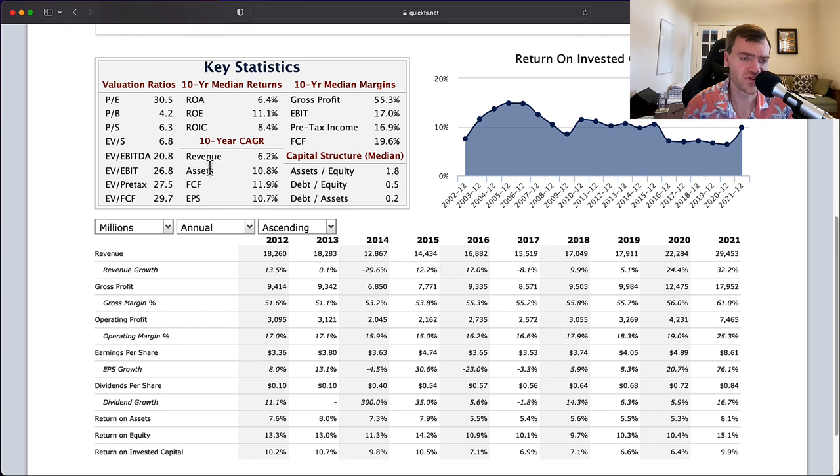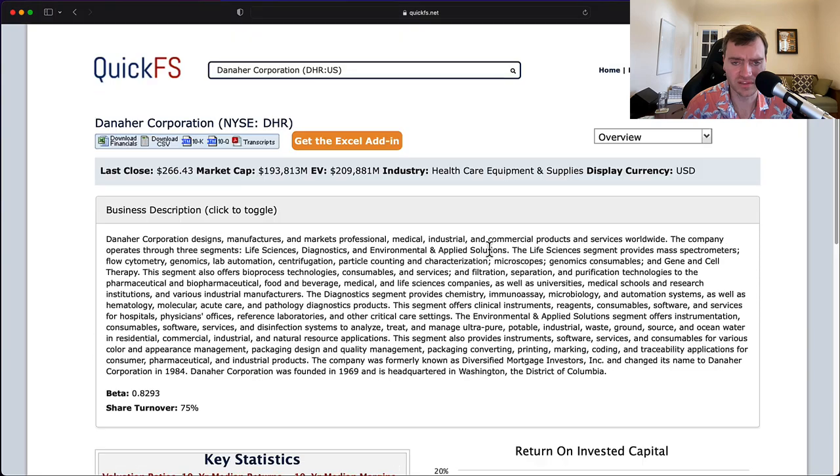In addition, the earnings aren't growing fast enough to justify the PE. If you grow at 10% a year, you might double every seven years — meaning it would take seven years without any price movement to get the PE down to 15. It would take a whole decade to get the PE down to 10, which is when you'd really start earning that 10% yield on your cost. I don't like to wait 10 years for that.